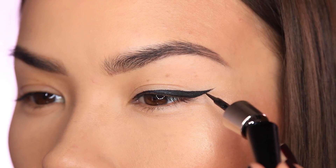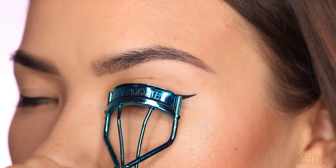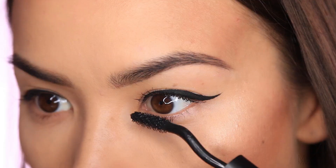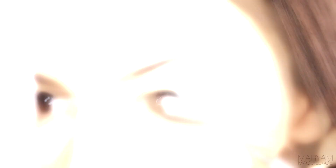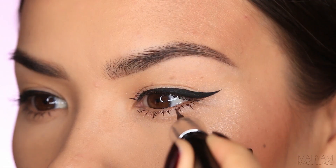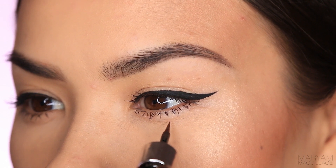I'm filling in any gaps, perfecting the tip, then I'm curling my lashes and adding a few coats of Lancome grandiose mascara, which also comes with an angled wand to help with application. The first liner look is complete. I added a rose petal pink lipstick for this daytime option.